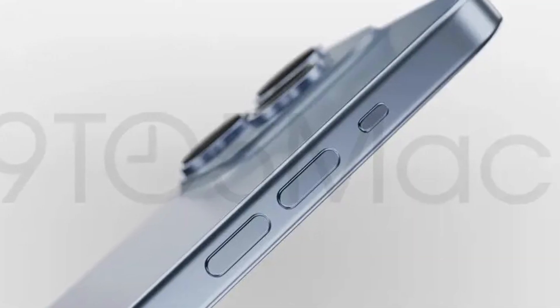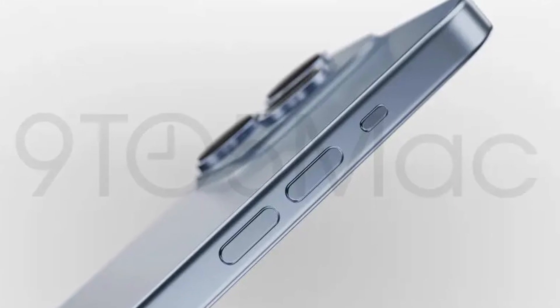Number three is something that we've never seen on the iPhone, and that's an action button. Instead of the mute button, we're going to have an action button that's going to replace it, and this button is going to be customizable for different actions that you might use often. You can customize it to turn on your flashlight, your camera, or simply keep it as the mute button.